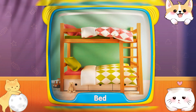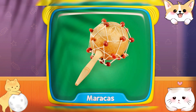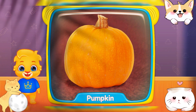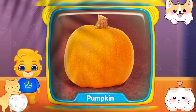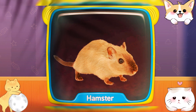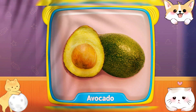Bed! Red! Maracas! What is this? Pumpkin! Hamster! Avocado!